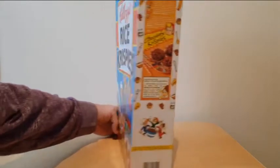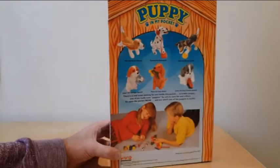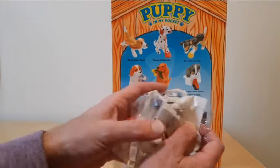On the front of the packet you've got details of the offer, and on the side there's the usual Rice Krispies recipes. On the reverse you've got details of the six puppies that you could collect — a basset hound, a dalmatian, a border collie, a springer spaniel, an Irish setter, and a King Charles spaniel.